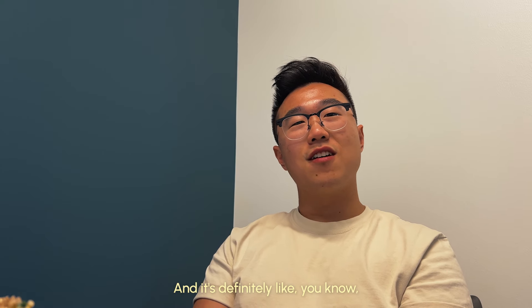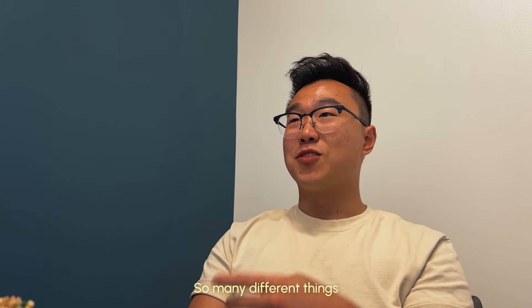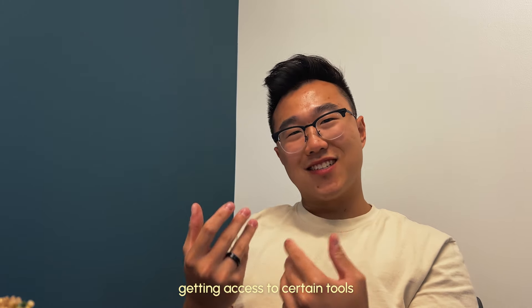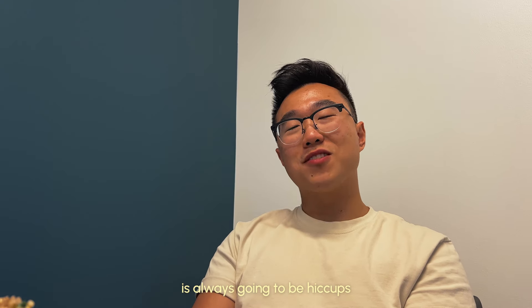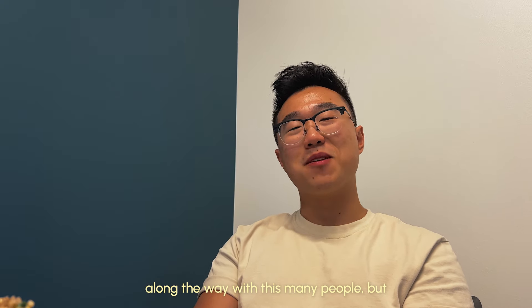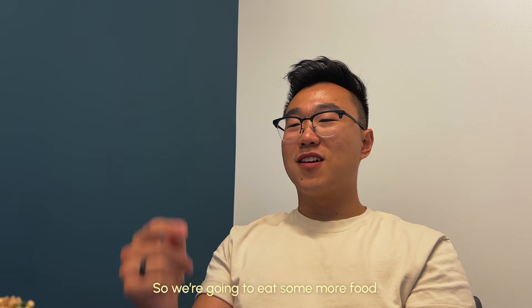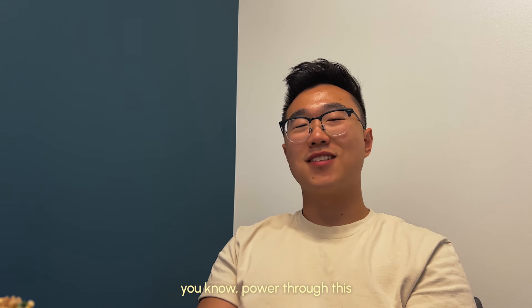It's definitely like drinking from a fire hose in terms of information. So many different things to look out for, different things to get on board with, even just getting access to certain tools. It's not always going to be the smoothest operation with this many people, but really excited to keep going. We're going to eat some more food, get ready for this meeting, and power through this first day of work — so let's do this.